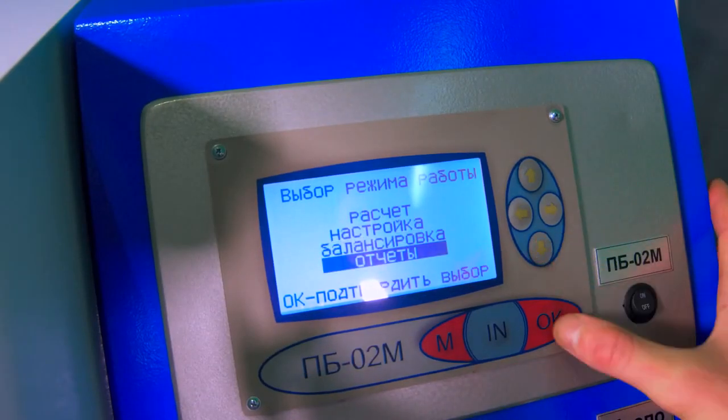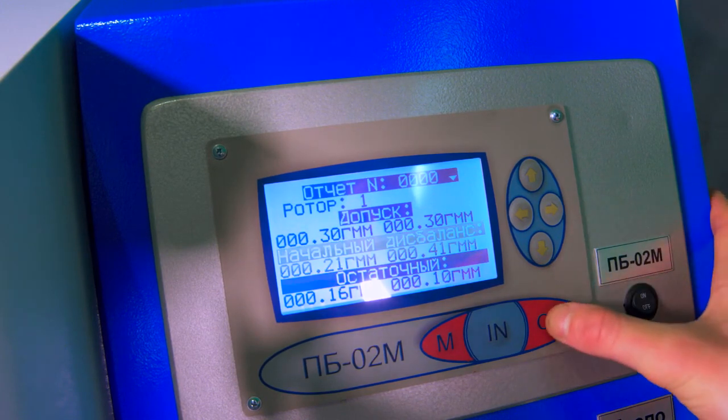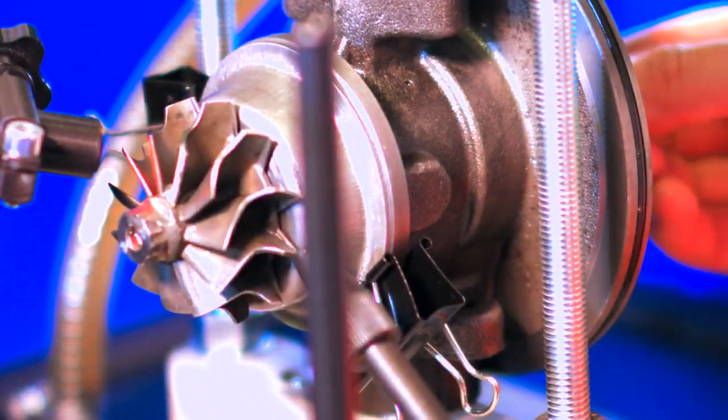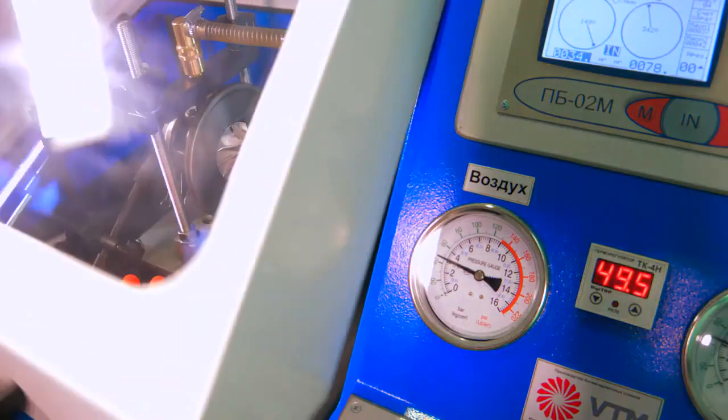Non-volatile memory for 20 rotor presets, 100 measurement results, and more than 1,000 balancing reports. The possibility of decomposition of corrective loads into structurally determined attachment points — blades, grooves. Control of the rotor speed.